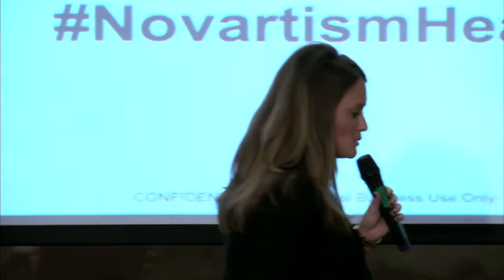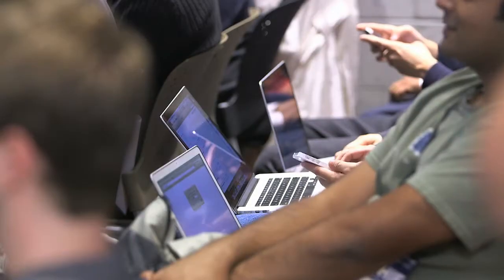This is very big for Novartis and we thank you all for being part of this and feeling as passionate about health and what technology can do to help serve our patients better, especially heart failure.